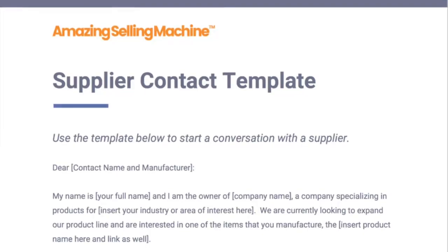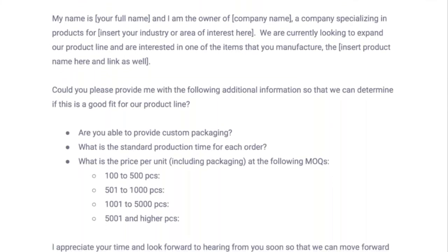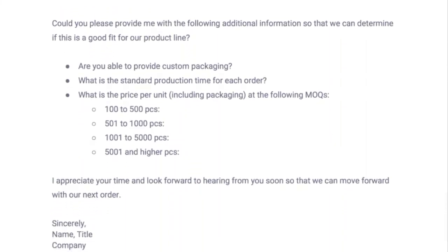Once you find a supplier, simply send them an email or give them a call. As a gift just for you, we've even included a proven supplier contact template we use, available below this video that you can use when you first contact them. Grab your copy for free as soon as you finish watching this video.